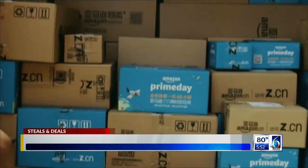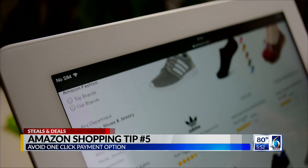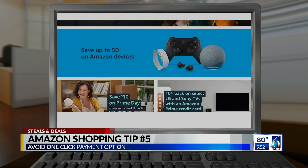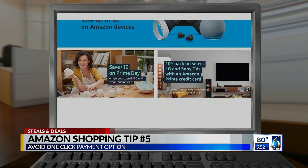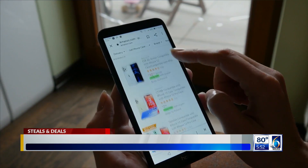Tip five: stay away from that one-click payment option. It just makes it all too quick and easy to spend. I think we've all added things to our cart before and never ended up buying them, but that one-click really doesn't give you time to think if you really need to buy something.